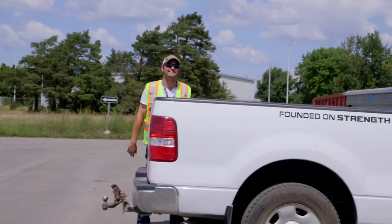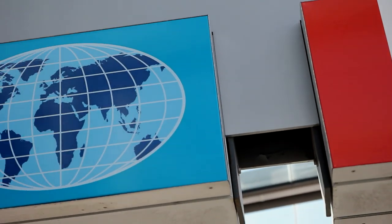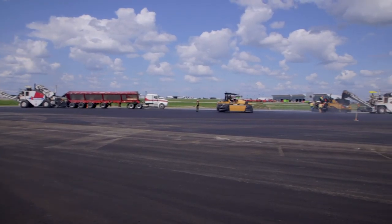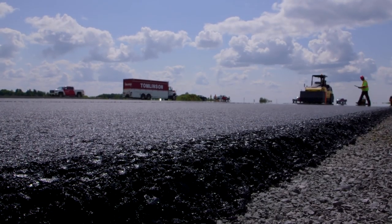I really truly believe that we have the best construction people in the city of Ottawa. This is an international airport — there's only one in Ottawa — so to be involved in that when other big contractors are all looking at this... It's awesome. It's a thirty million dollar job that we had to do in four months, and really we've exceeded expectations, we beat the schedule. It's all because of people. We're really very proud of what we've accomplished here.